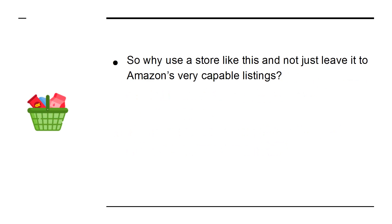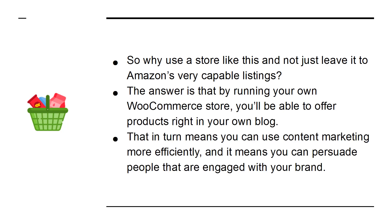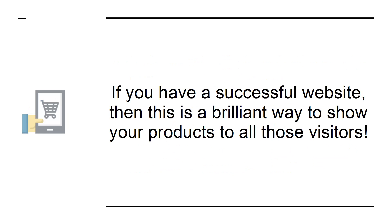So why use a store like this and not just leave it to Amazon's very capable listings? The answer is that by running your own WooCommerce store, you'll be able to offer products right in your own blog. That means you can use content marketing more efficiently, and it means you can persuade people who are engaged with your brand. If you have a successful website, this is a brilliant way to show your products to all of those visitors.